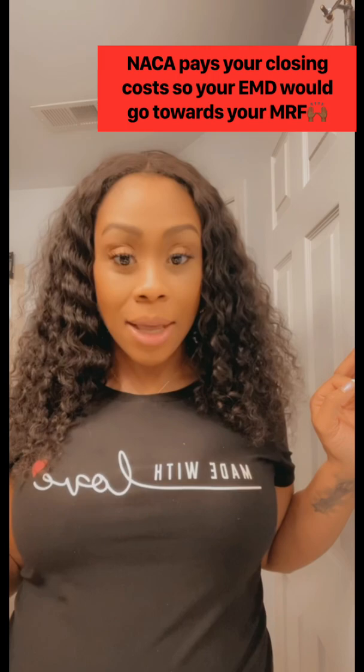To reiterate and make it as simple and clear as possible: your earnest money deposit is your vested interest in your offer to show the seller that you are absolutely serious and invested in purchasing their property.